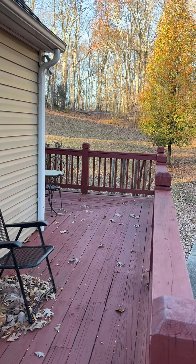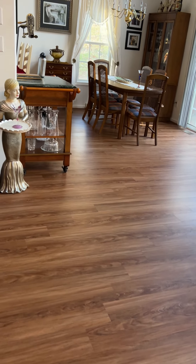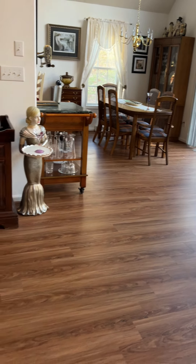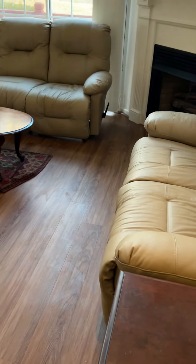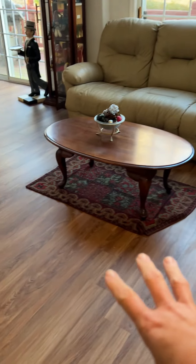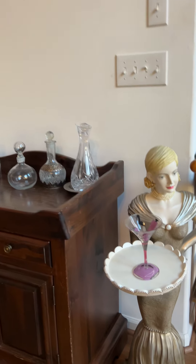All right, day one — walking into the house, the next estate sale house. First of all we see what we need, so we need a rug here. Maybe there'll be one in one of the other rooms; I'm not sure. And then we start walking around.